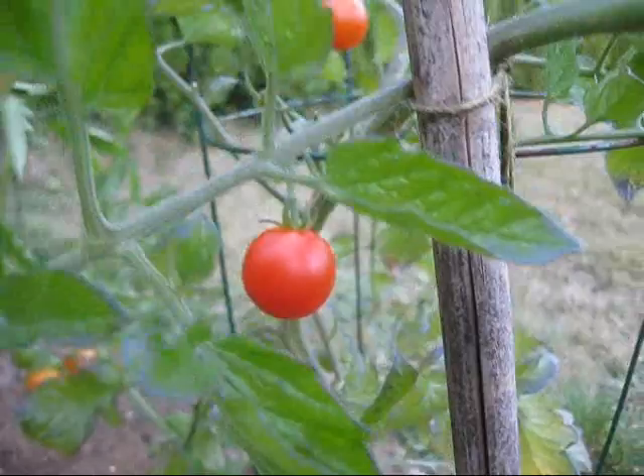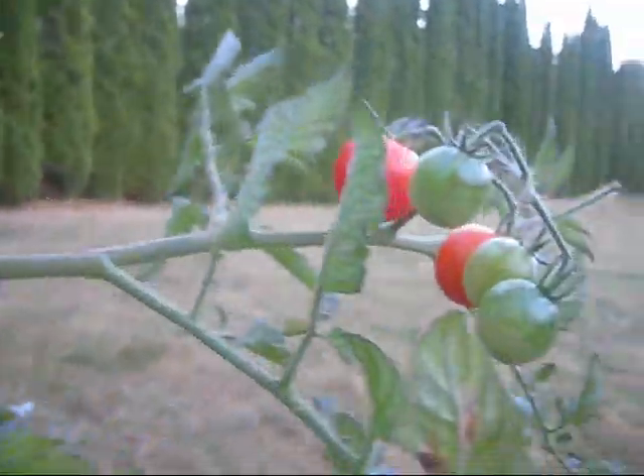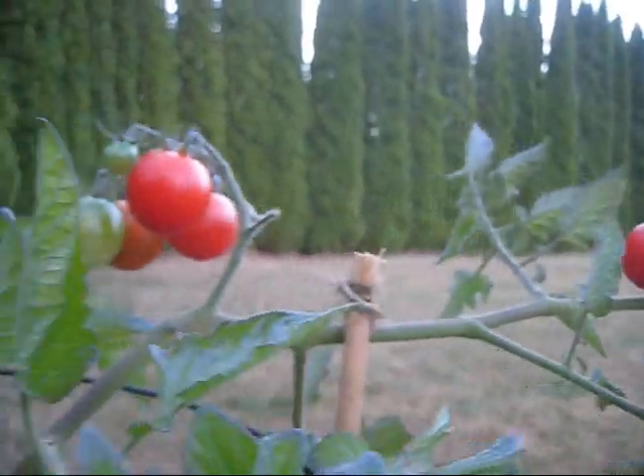Out in my garden patch, tomatoes continue to ripen. I've been eating about two or three of these a day, and I still have a big bowl of them inside. As you can see, the weather is still nice here in October.